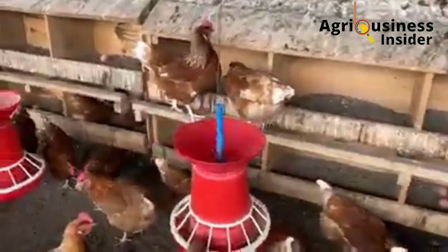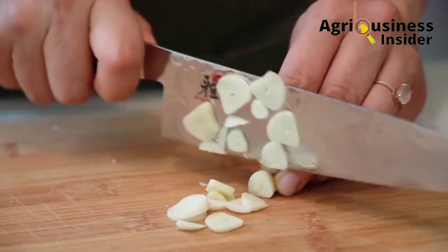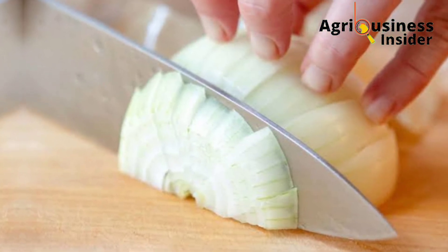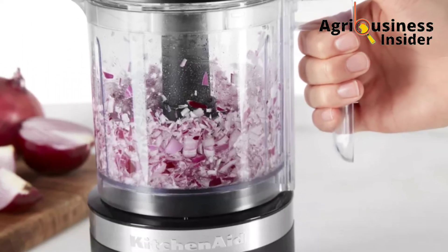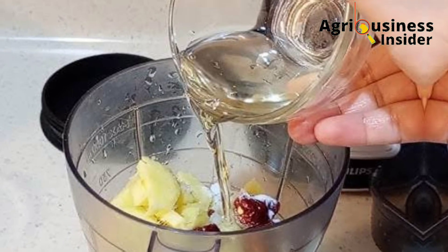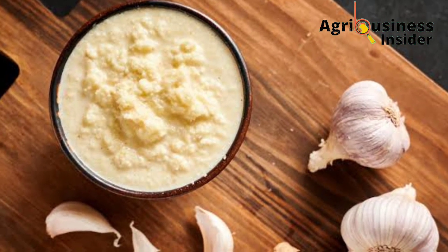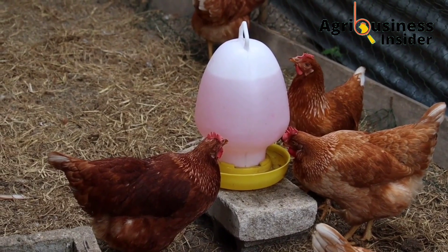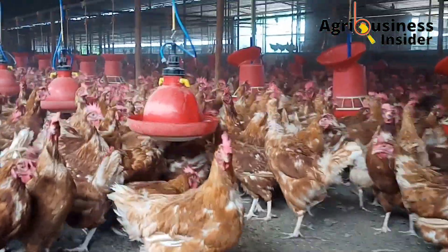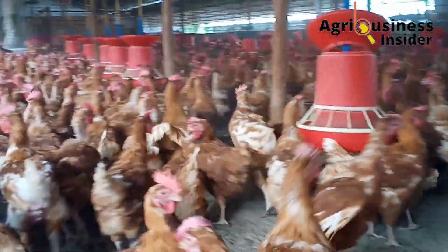To prepare this combination, take six cloves of garlic and chop them into smaller pieces. Also take one onion and chop it into small sizes. Add the chopped garlic and onion into a blender with half a glass of water and blend to get a smoothie. You can mix this solution into the chicken feed or add it into the drinking water. If you have many chickens, increase the amounts of garlic and onion in the same ratio.